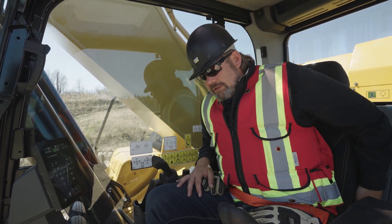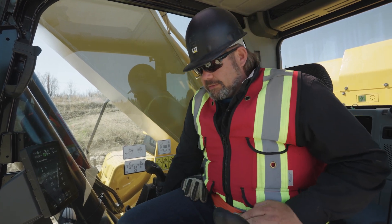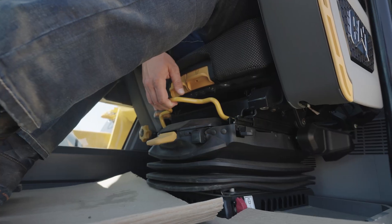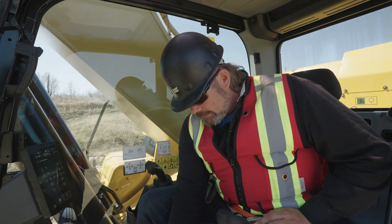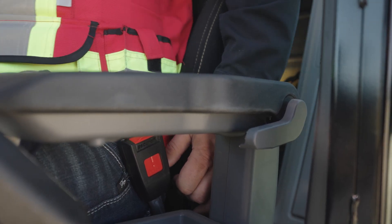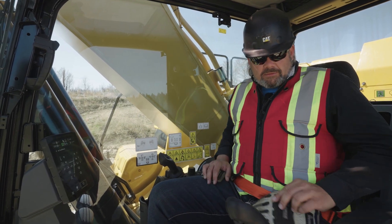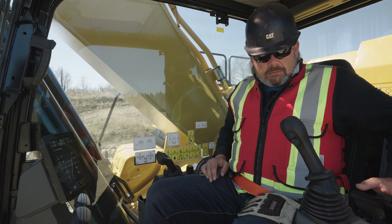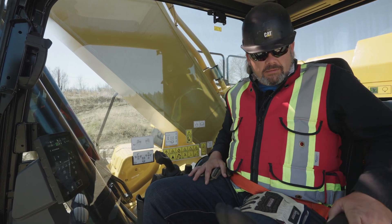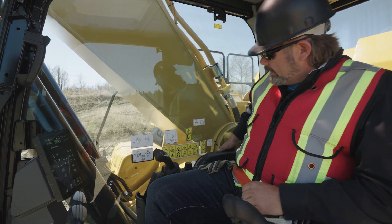We have a heated seat with a ton of adjustability. You can slide the seat independent of the joysticks. You can slide the whole thing, air it up or down here. Seat pan, seat tilt controls. There's nobody that can't get comfortable in here. If you lift the armrest, it gives you a little bit more room to get in and out of the cab. And then the armrests themselves are infinitely adjustable on both sides.